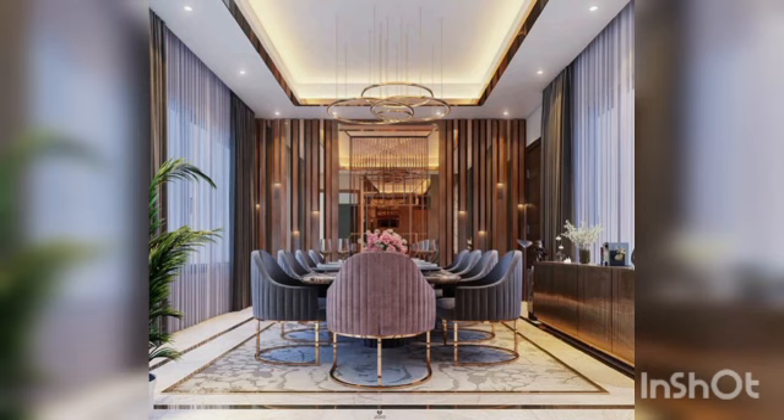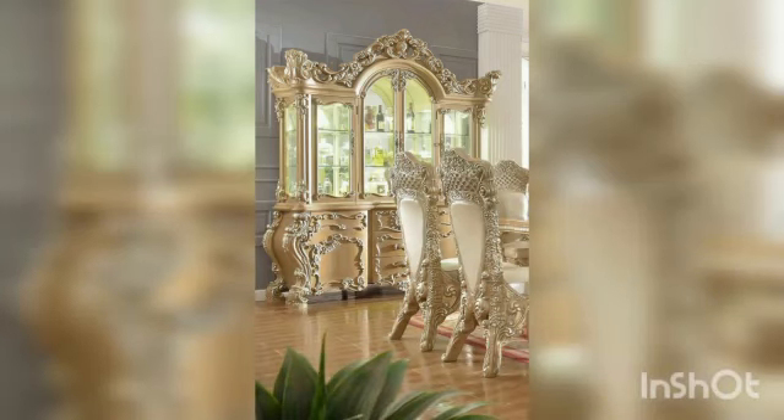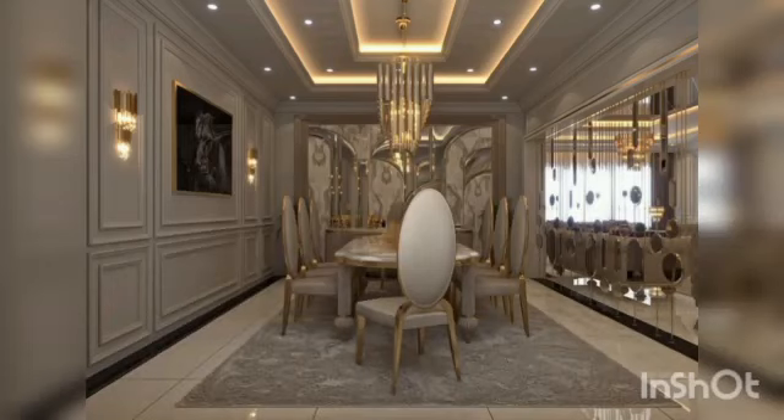There are practical factors to consider of course — the size of the table required, the number of chairs needed, and whether you might benefit from an extendable table or one with storage facilities. But sometimes it's best to just start by identifying the style you want for this space, thinking of what will fit with the rest of your home.